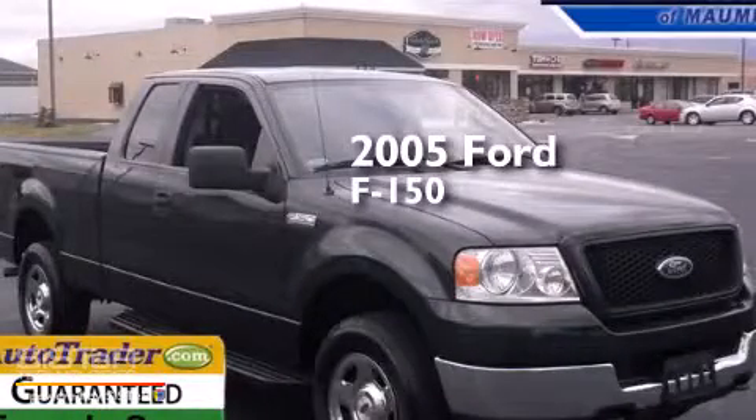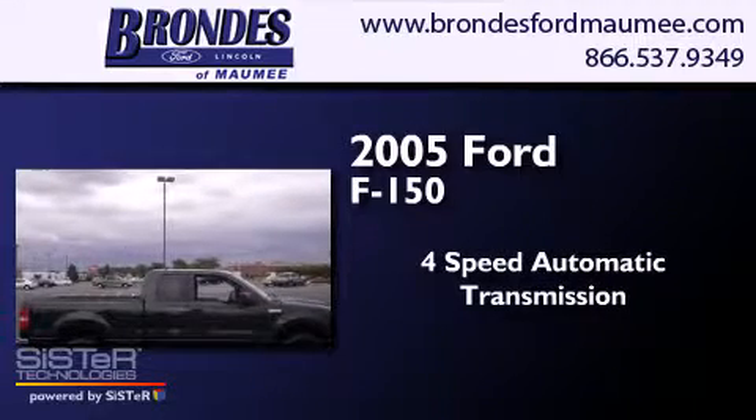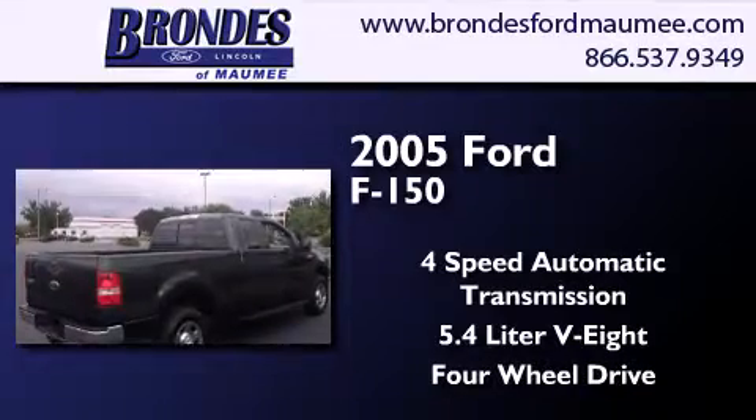This is a 2005 Ford F-150. This truck has a four-speed automatic transmission, a 5.4-liter V8, and the added safety and control of four-wheel drive.